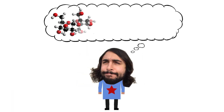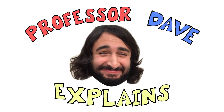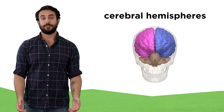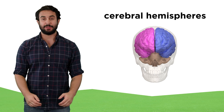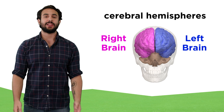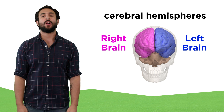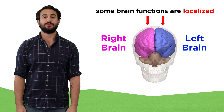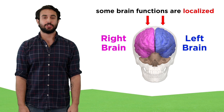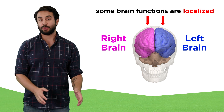It's Professor Dave, let's split the brain. As we recall from our study of human anatomy, we can divide the brain into two cerebral hemispheres. We call these the left brain and the right brain, and they are entirely separate structures apart from the cerebral commissures that connect them. These hemispheres are not the same, and certain brain functions are localized largely in one hemisphere versus the other.